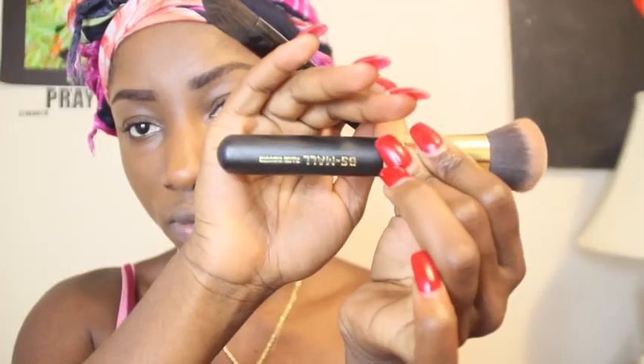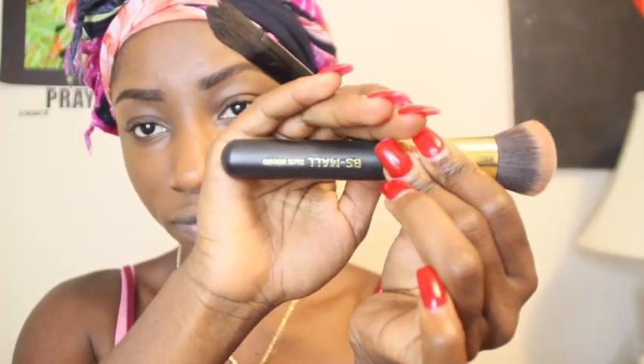I'm gonna make sure that I blend, blend, blend. After I'm done with my foundation, I go in with my BS small face brush — I got this from a palette I ordered off Amazon — and I use that to brush over my face to give me a nice airbrush look.